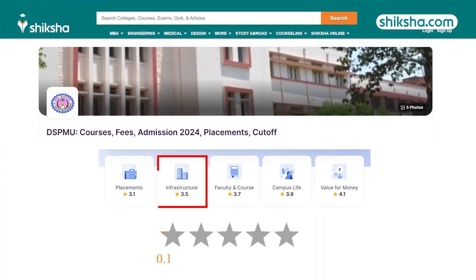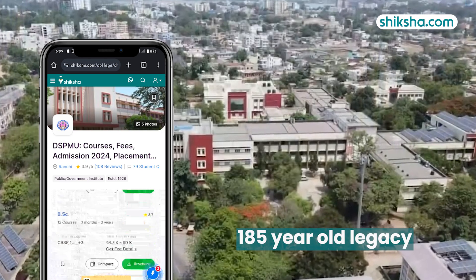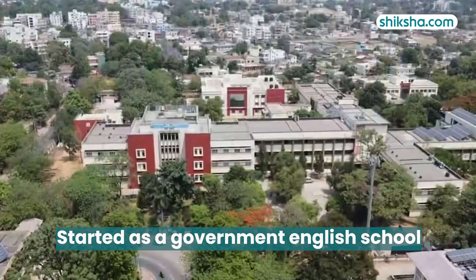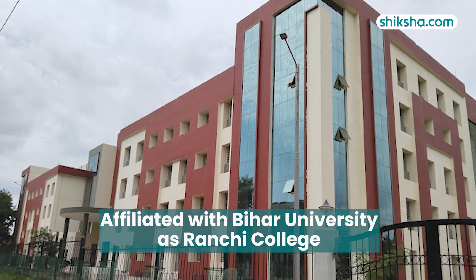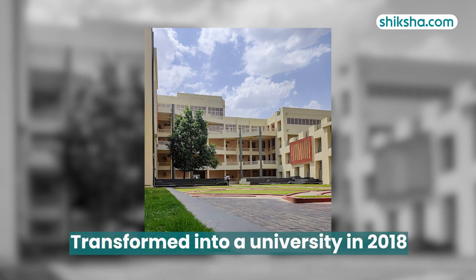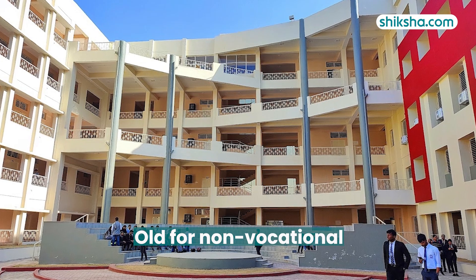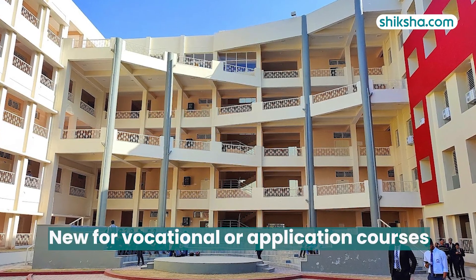Switching gears to infrastructure, which has been rated 3.5 stars by students. With almost a 185-year-old legacy, the institution started as a government English school and has undergone several transitions. It became affiliated with Bihar University as Ranchi College and later transformed into a university in 2018. As per students, the college has two buildings — an old one for non-vocational courses and a new one with modern infrastructure for vocational or application courses.